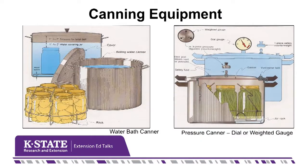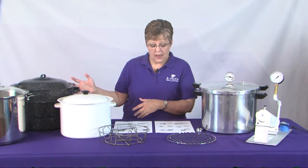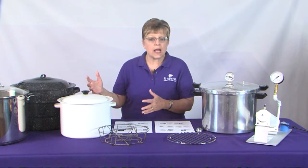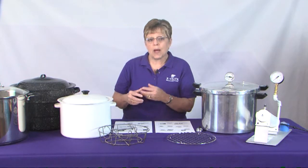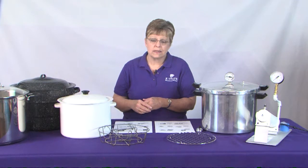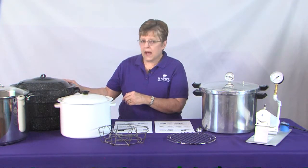Since we're talking about two different types of food that need two different endpoint temperatures, it makes sense that we need two different kinds of canning equipment. The first is called a boiling water bath canner — it's a container that lets food be completely surrounded by boiling water. It's never going to get any hotter than 212 degrees. Here I have three examples of different boiling water bath canners.